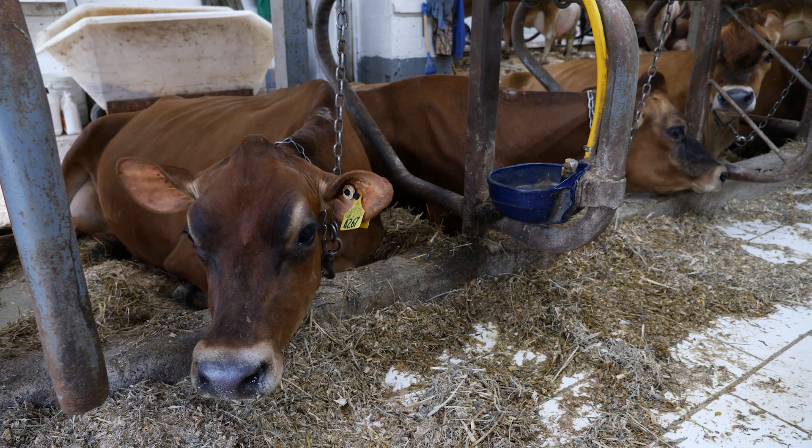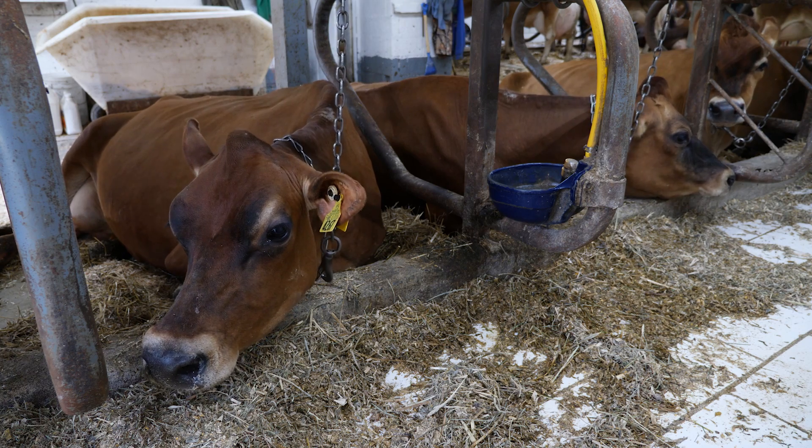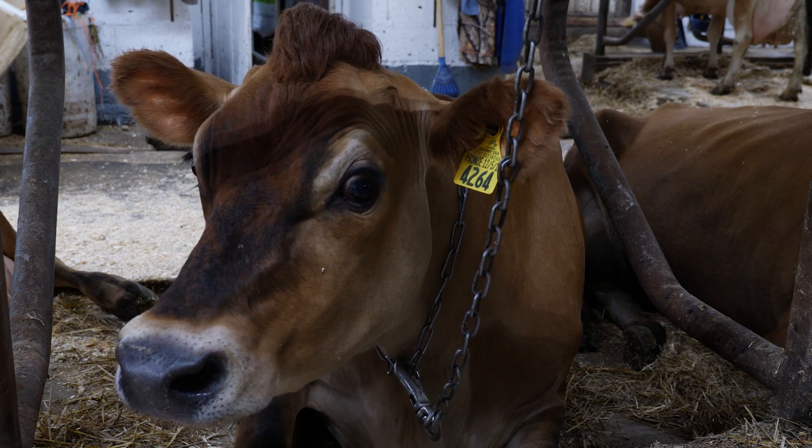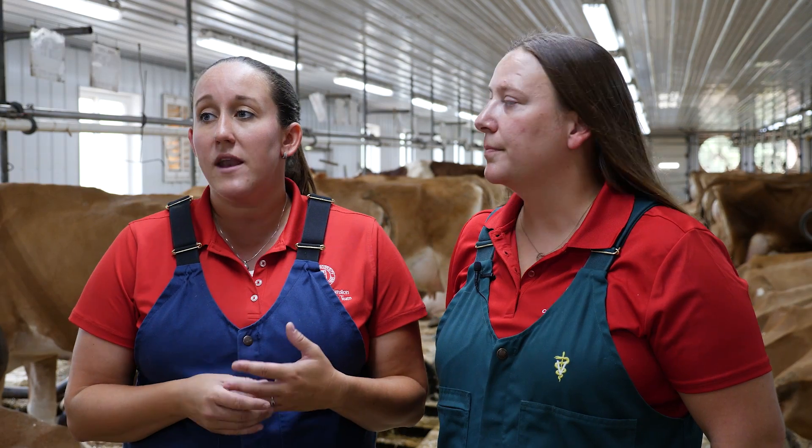We're looking at stall dimensions — where the cows are laying down, does she have enough space, how much bedding does she have, is it a comfortable place for her to lay down. Then we're looking at the individual animals: how much time is she spending laying down, how often does she get up and down — those are indications of how comfortable she is and how well she fits into her lying surface. And if she has any injuries on her body, again those would indicate whether she's fitting into that stall and whether she's comfortable.